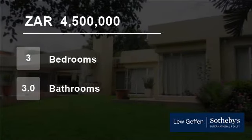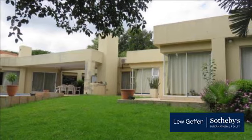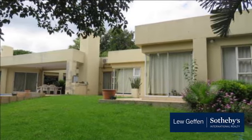Welcome to this three-bedroom house for sale in Dainfern Golf Estate, Sandton, Gauteng, South Africa for 4,500,000 rand.